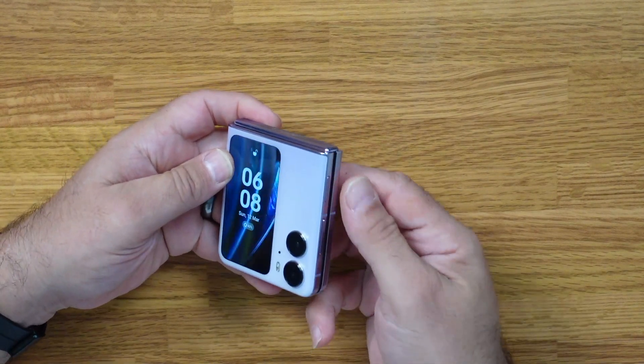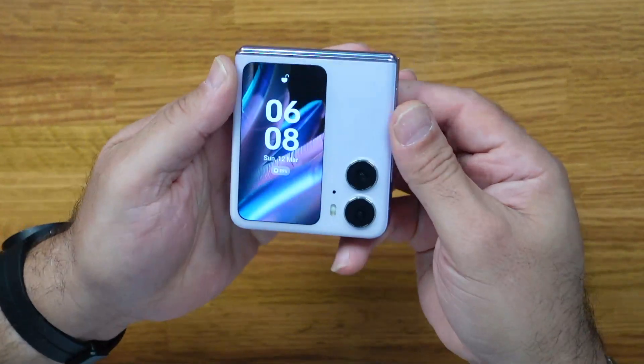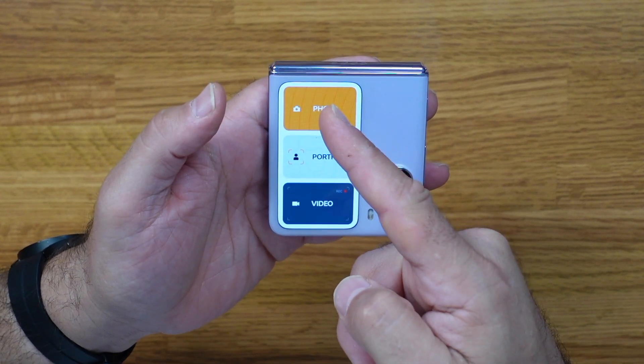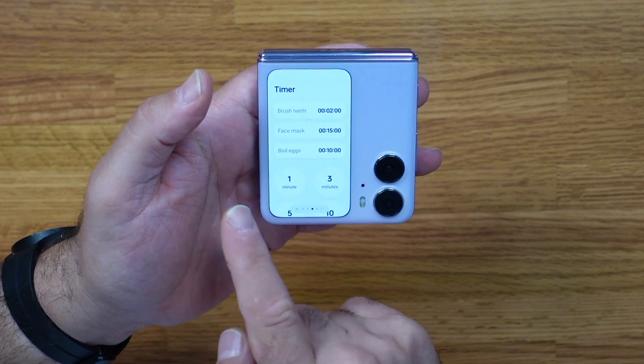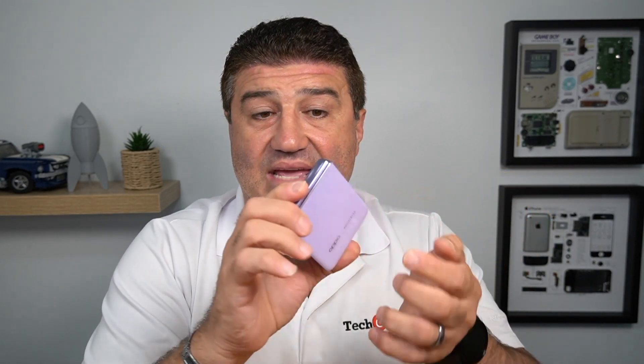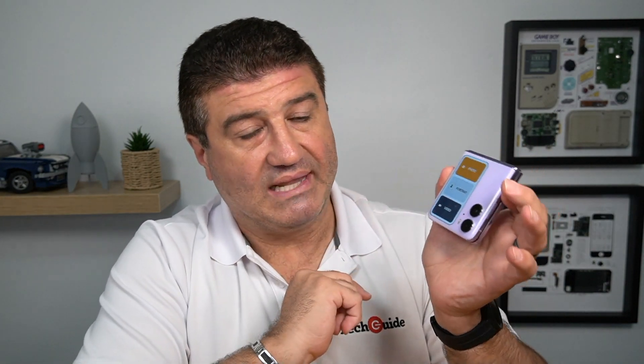It has a large 3.26-inch display on the front, and in the folded position you can scroll through it to take photos, shoot video, check the weather, and use various widgets — though not many at the moment, with more expected soon including a rumored Spotify widget. You can also answer calls, reply to messages, and even make payments thanks to 360-degree NFC, so you can tap however you like. There's a lot you can do in the folded position with this massive front screen.